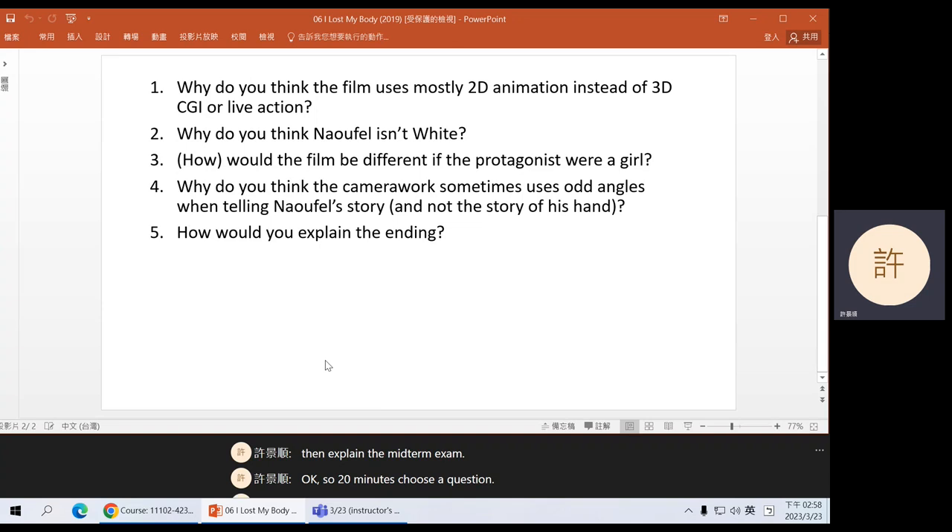Let's talk about these questions. Question 1: why use 2D animation instead of CGI or live action? This question originally went to group 2, but during the discussion, group 2 got combined with group 1, so there's no group talking about this question. It's my question.